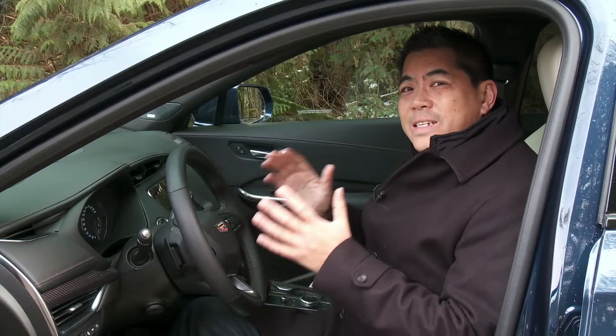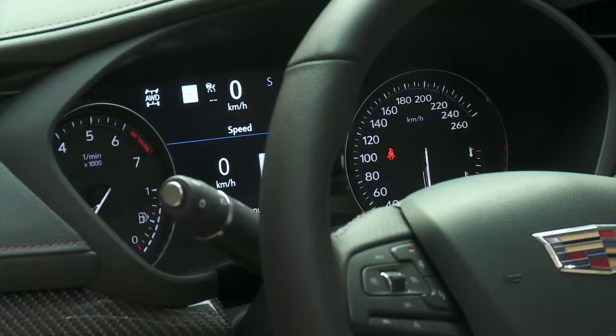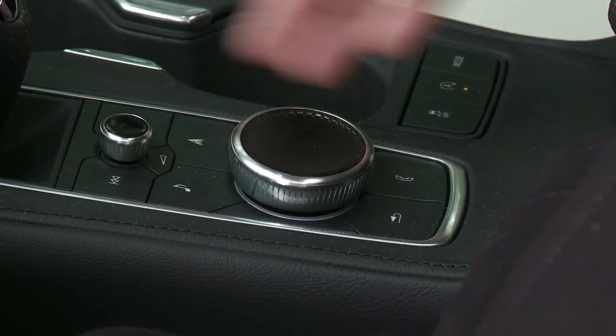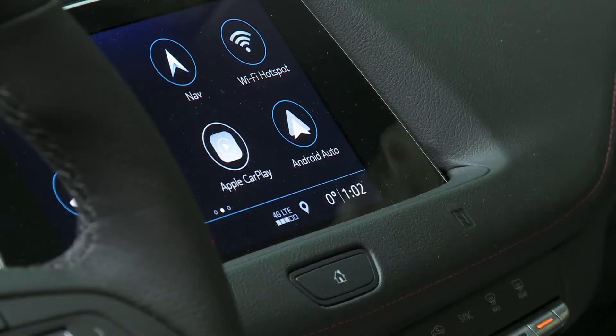The front is a nice surprise. The dash and the materials are nicely put together. One of the main differences with the XT4 is the new infotainment system — it's now controlled by a wheel in the center as opposed to a trackpad, which is a big improvement. It comes standard with Apple CarPlay and Android Auto.